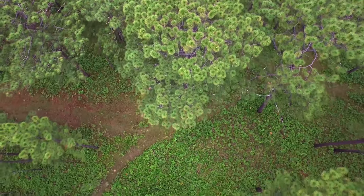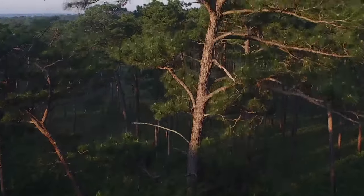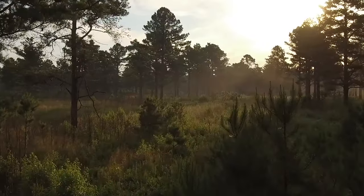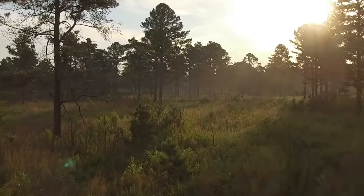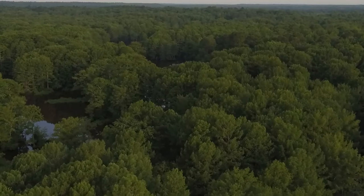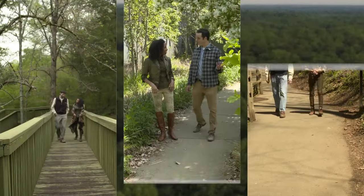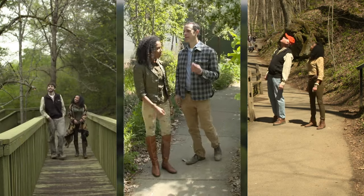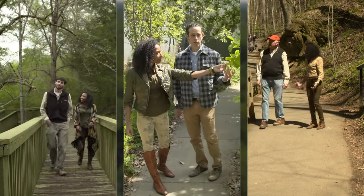Georgia has a lot of trees, and yet even with over 250 native tree species on top of thousands of plant species, what makes up a forest goes way beyond the trees. Join me as we take a journey into the woods and explore what it takes to make a forest.